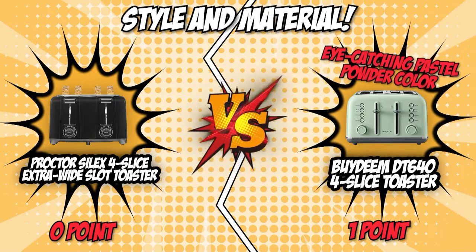This one is clear as day for the Bideam Retro 4-Slice Toaster. With its eye-catching pastel powder color, this product raises the bar by also offering a frame that's perfect for low-maintenance kitchen enthusiasts.